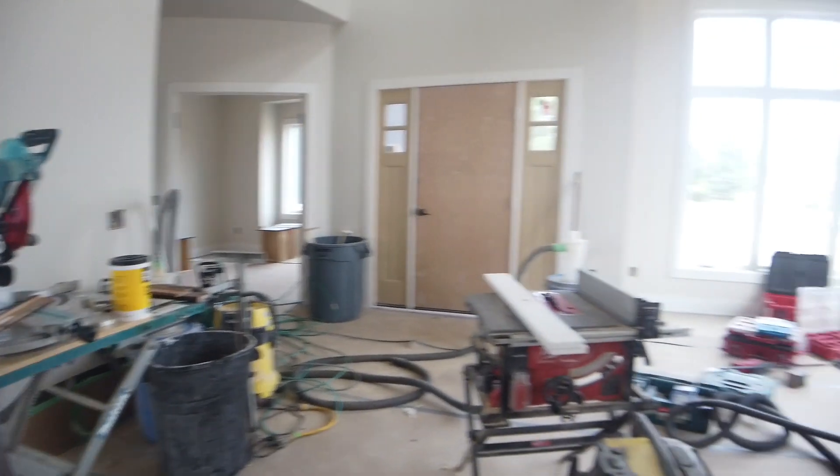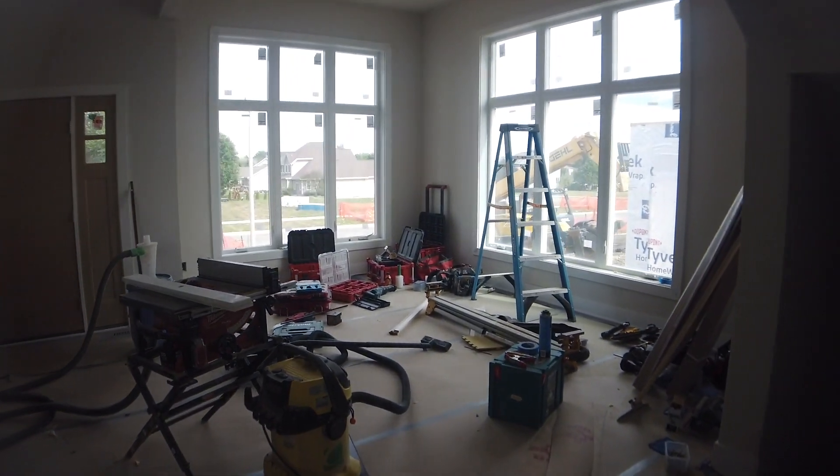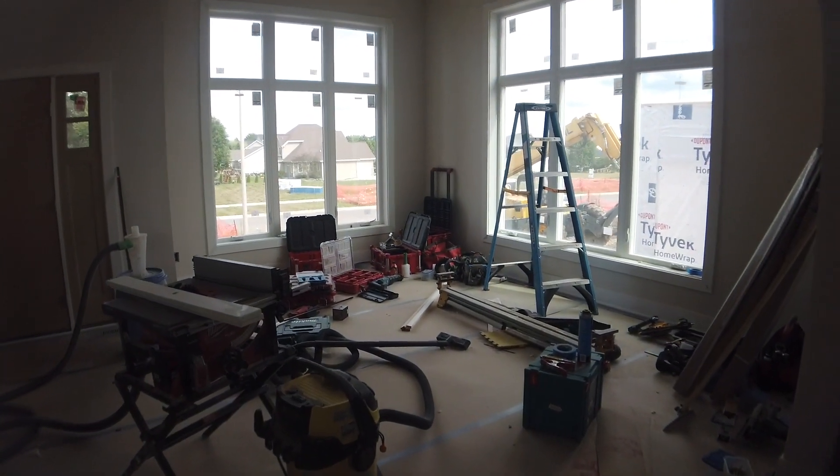And of course the dining room is filled with equipment.